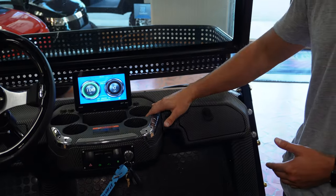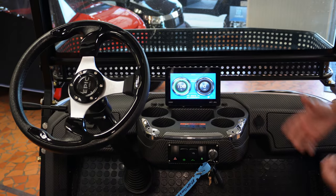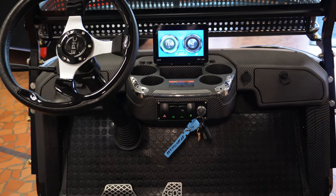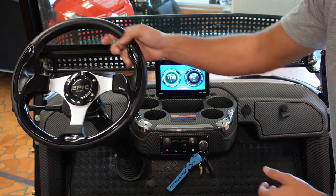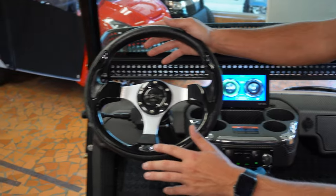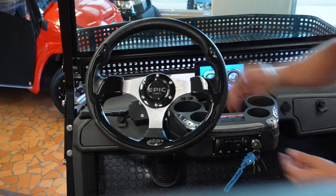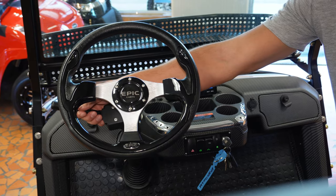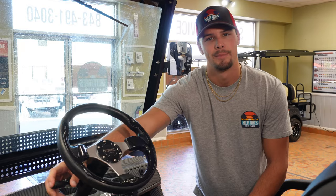This also comes with four different cup holders as well as tee holders if you're using it on the golf course. Looking at the steering wheel, it is accented with the Epic logo in the middle and a nice trim on the bottom. This cart also has turn signals, high beams, headlights, and a horn.